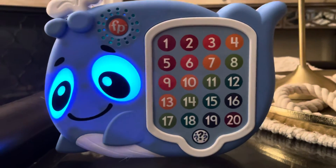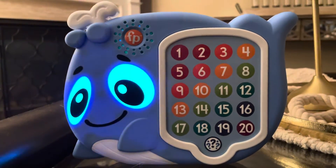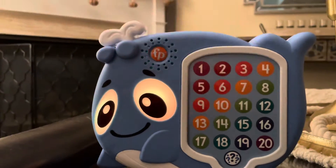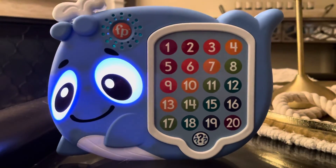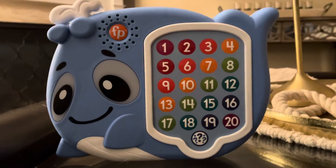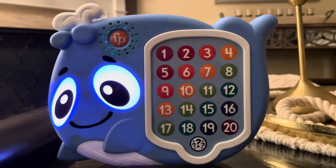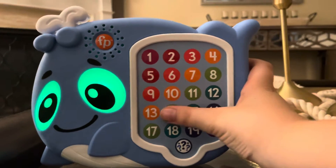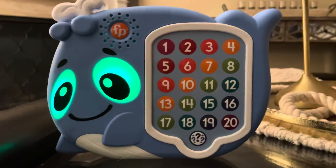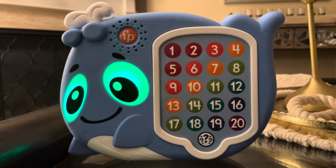Round one. Hide and seek. Where's number nine? Nine. Yes! Find number fourteen. Well, well, well — you did it!